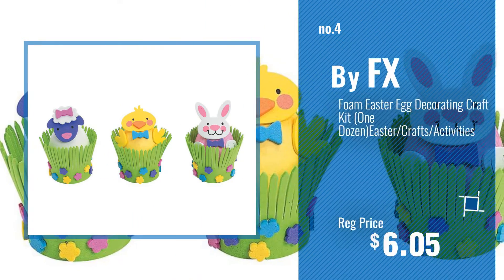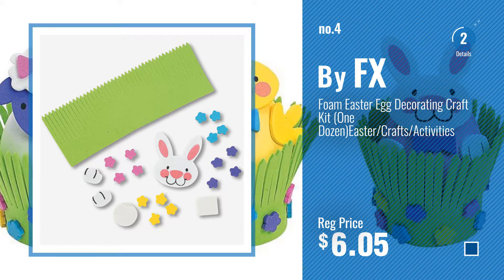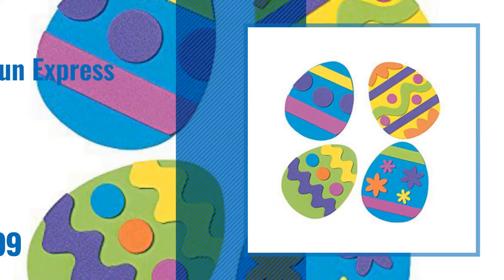Number 4, by FX. Number 5, by Fun Express.